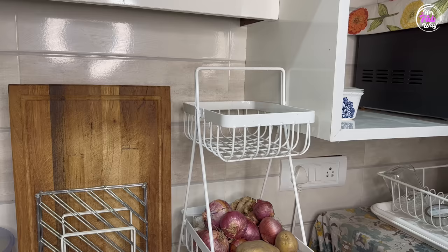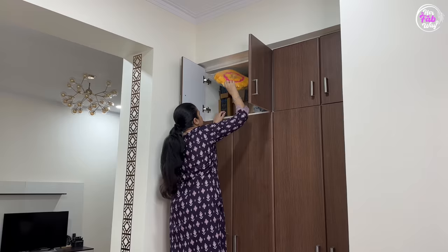Hi guys, my name is Zilla and welcome back to HerFabway. Today's video is going to be very useful for everyone because I am going to share 10 extremely useful home and kitchen utility products. In this video, I have tried to cover a wide variety of products for every corner of your house, so if you have a lot of problems, you will definitely find solutions here. So now let's get started.